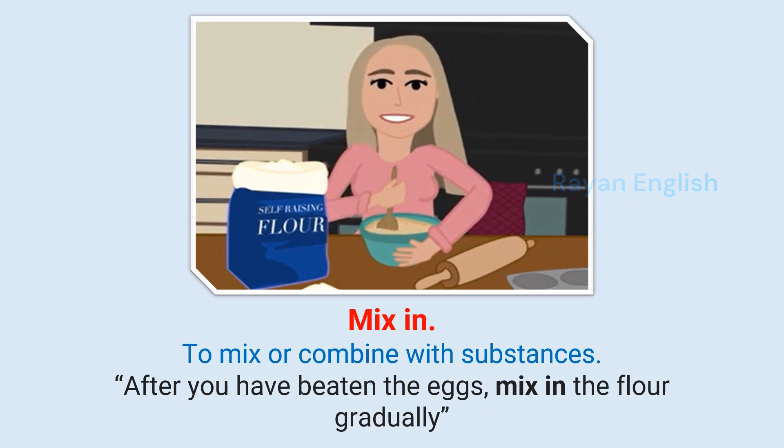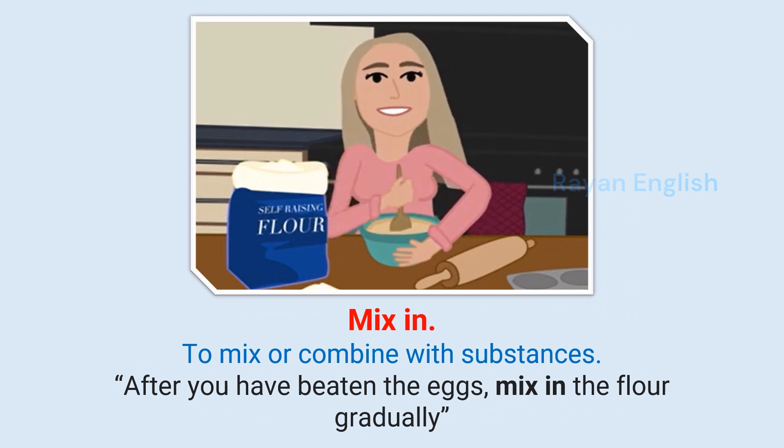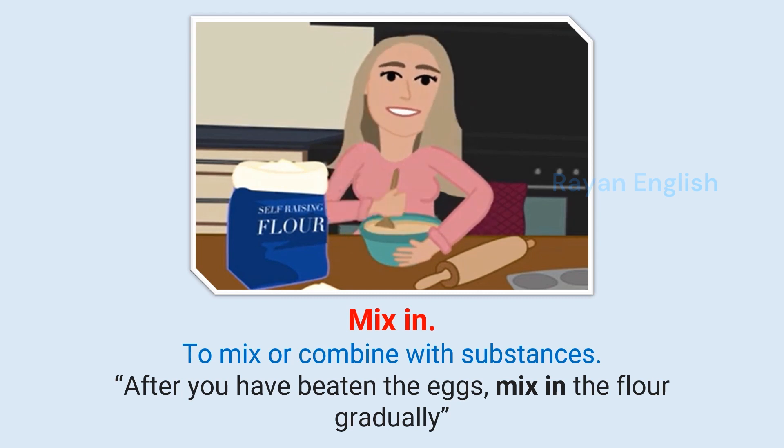Mix in: To mix or combine with substances. After you have beaten the eggs, mix in the flour gradually.